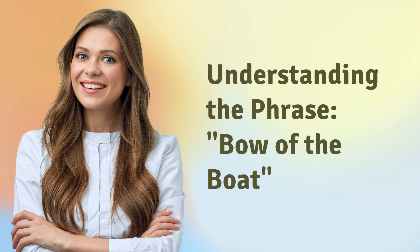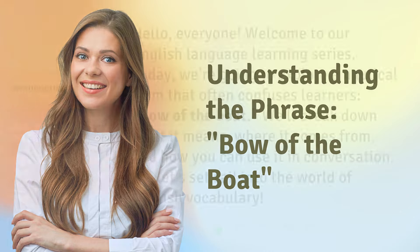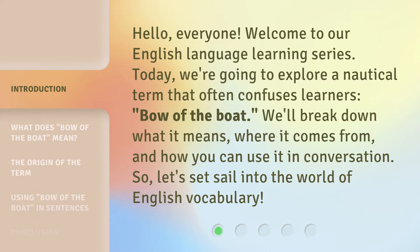Understanding the phrase, bow of the boat. Hello, everyone, welcome to our English language learning series. Today, we're going to explore a nautical term that often confuses learners, bow of the boat.